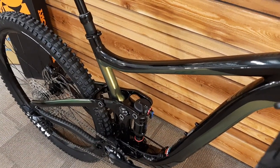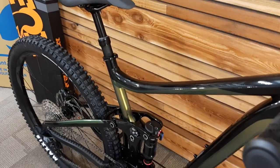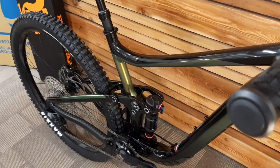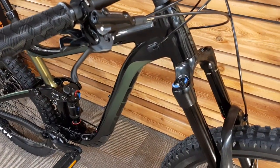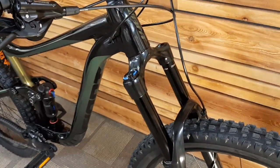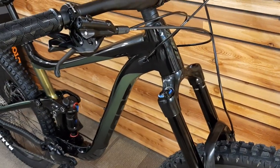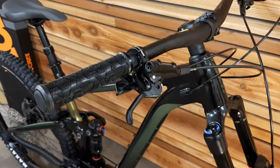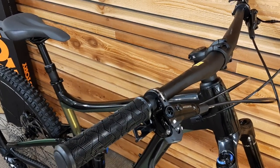And that is the 2021 Giant Reign 29-2 — alloy frame, full SLX, four-piston brakes, awesome tires, bike ready to rock and roll, climb like a beast, descend like a beast. That's it.